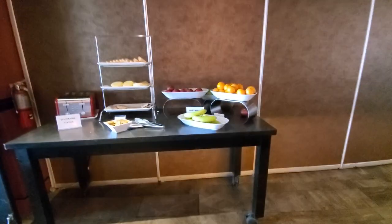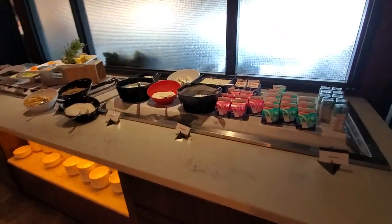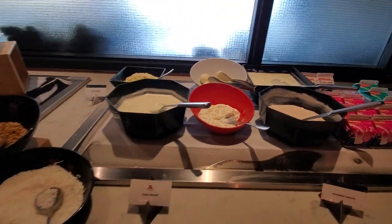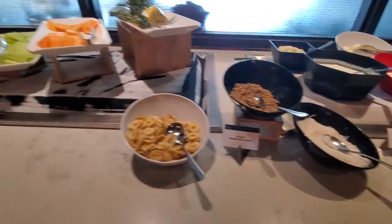We got some gluten-free station. Then we got your eggs and yogurt station — plain yogurt, flavored yogurt, coconut, banana chips, granola.